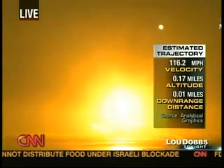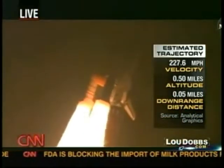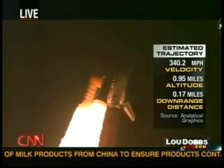Houston now controlling. Houston, Endeavour, roll program. Roger, roll, Endeavour. Commander Chris Ferguson confirming Endeavour is rolling on course for a rendezvous with the International Space Station.